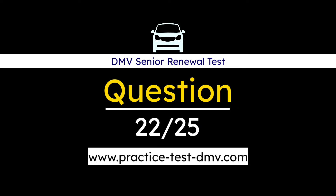Question 22. If you are feeling fatigued while driving, you should: A. Increase your speed to reach your destination more quickly. B. Increase the volume of your radio. C. Find a safe parking area to take a short nap. Correct answer: C. Find a safe parking area to take a short nap. When driving, watch for warning signs of fatigue. You are too tired to drive safely if you are struggling to keep your eyes open, drifting from your lane, or turning up the radio and rolling down your windows to keep yourself awake. If you notice these signs, find a safe place to park so you can refresh yourself with a short nap.